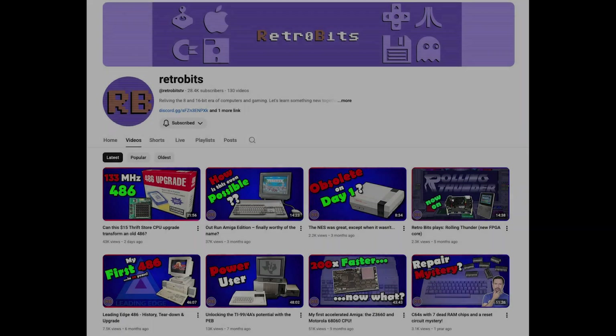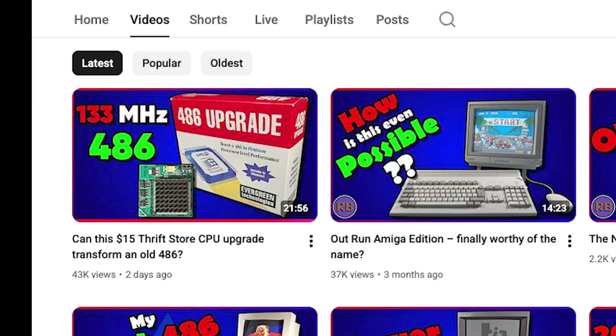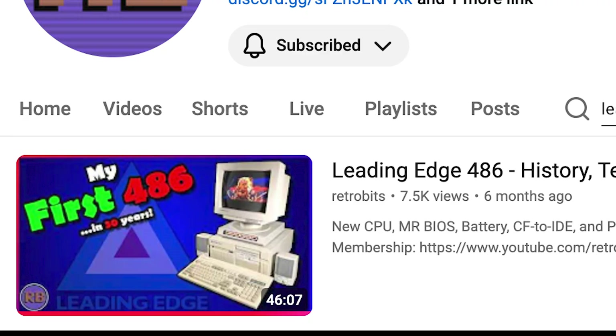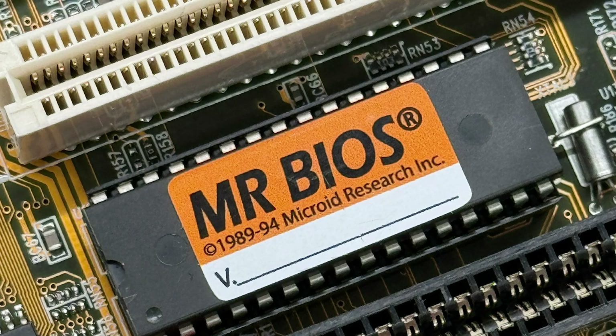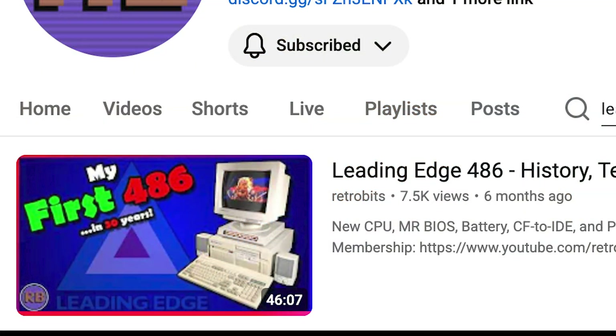I watch a lot of YouTube videos and recently I found one which changes everything for me. I watched this video by RetroBits about a CPU upgrade he got for like $15 at a thrift store, and he also mentioned a leading-edge computer and how he had upgraded the BIOS with MR BIOS. That stands for Microid Research, not Mr. BIOS like everybody thought, including myself.